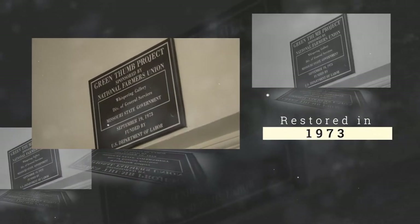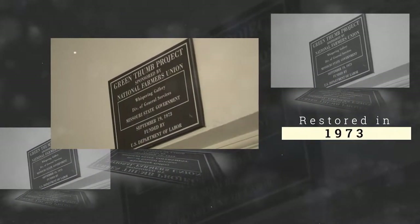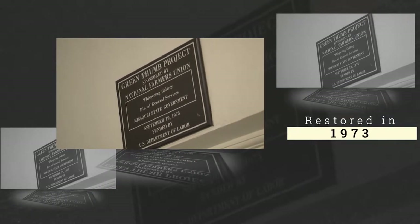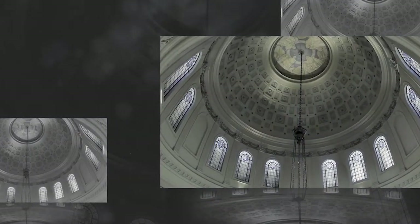The gallery underwent a restoration in 1973 after a group of concerned citizens worked to secure funding from the U.S. Department of Labor. The work included restoration of the artwork in the Whispering Gallery and the addition of seating on the interior of the dome.